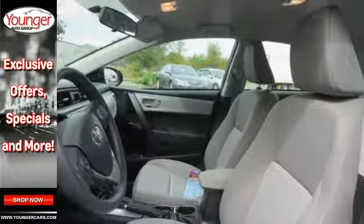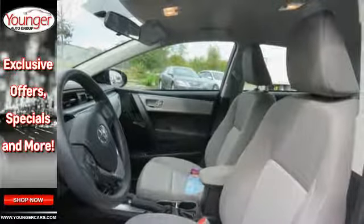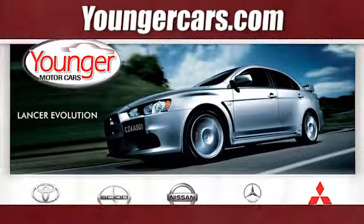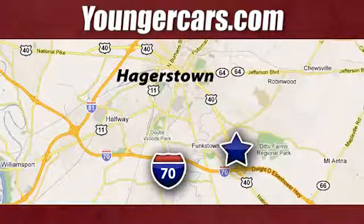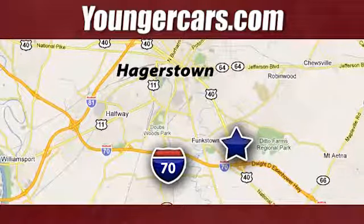This Corolla is ready for you and yours. Check it out today. Visit our website at YoungerCars.com. We're conveniently located at 1945 Dual Highway in Hagerstown, Maryland.